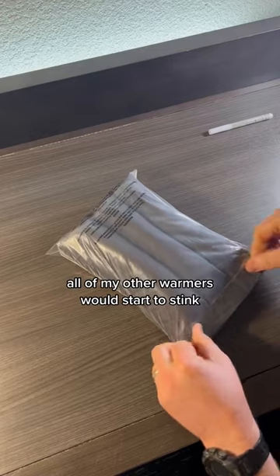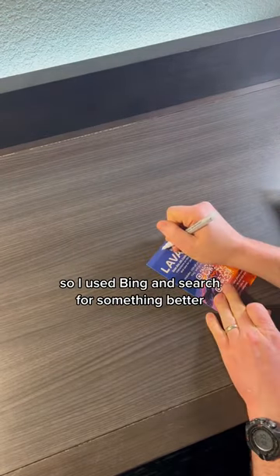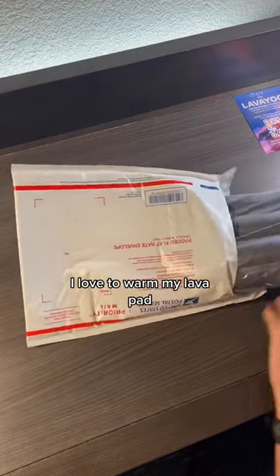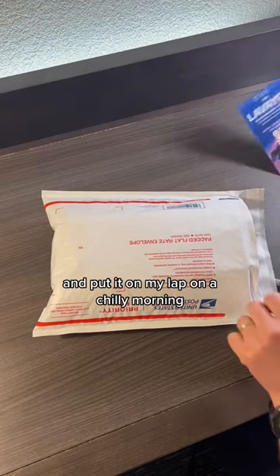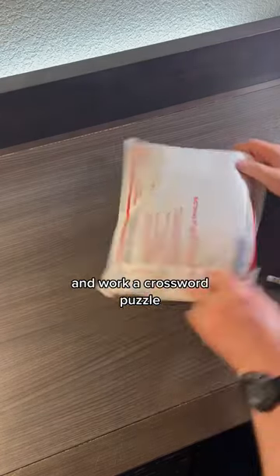Joy told me all of my other warmers would start to stink. It was not a pleasant smell, so I used Bing and searched for something better. I am so glad I came up on your website. I love to warm my lava pad and put it on my lap on a chilly morning while I sit at our table and work a crossword puzzle. — Joy.